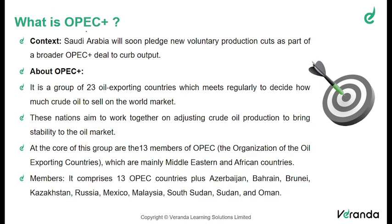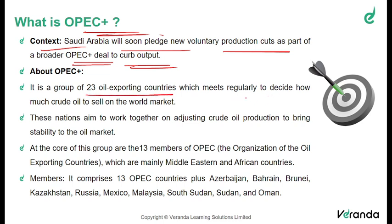Moving on to the next topic: what is OPEC plus? Saudi Arabia will soon pledge new voluntary production cuts as part of a broader OPEC plus deal to curb their output. OPEC is a group of 23 oil-exporting countries which meets regularly to decide how much crude oil to sell on the world market. These nations aim to work together on adjusting crude oil production to bring stability to the oil market, especially for Middle Eastern countries whose major economic driver is exports of crude oil.